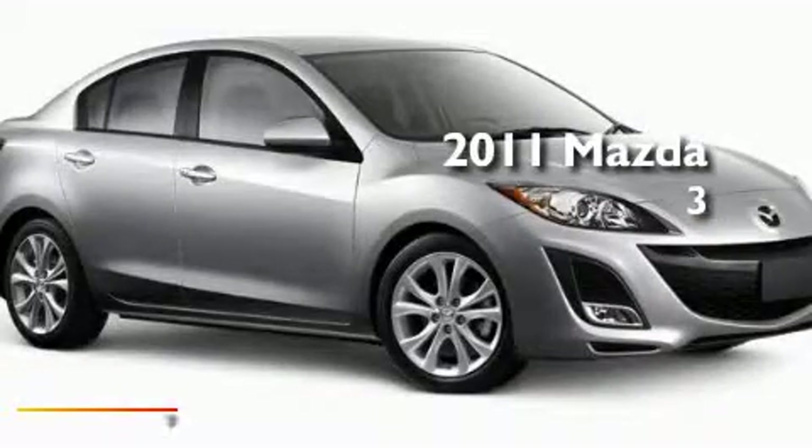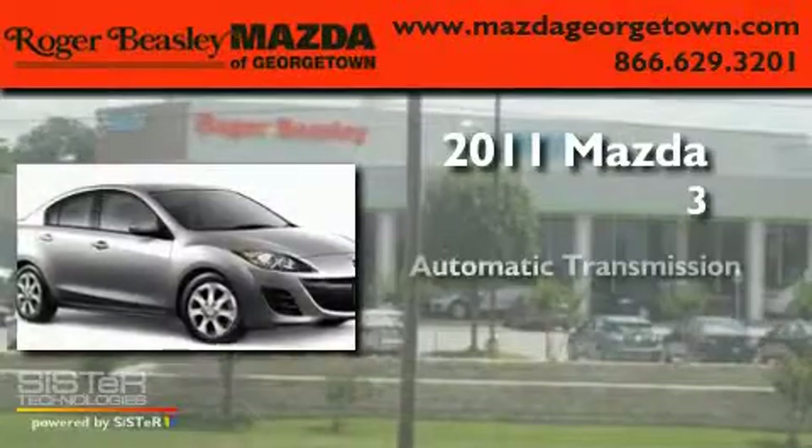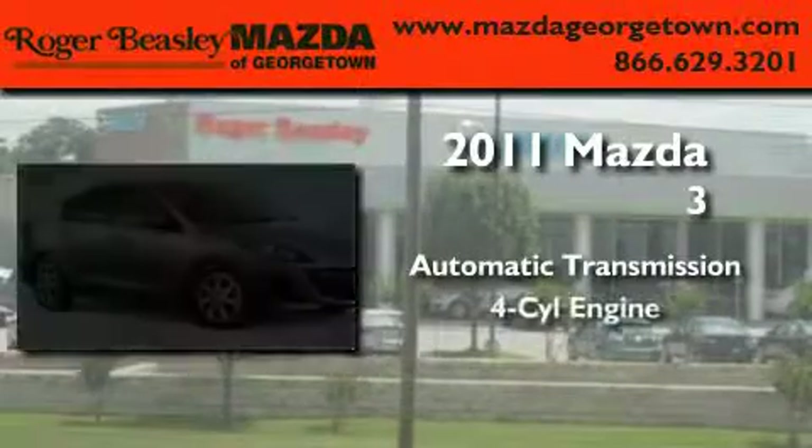This is a brand-new 2011 Mazda 3. This compact has an automatic transmission and a four-cylinder engine.